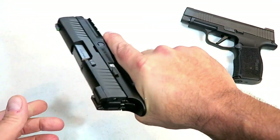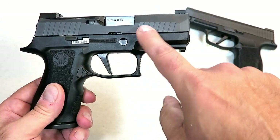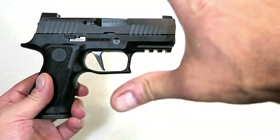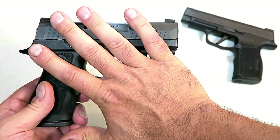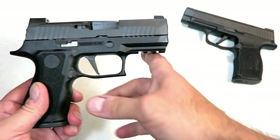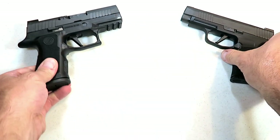The P320 X Compact with a 3.6-inch barrel took the X Carry into a smaller, more CCW-type handgun, and I got my hands on it and love it. It's a great gun, no question about that.